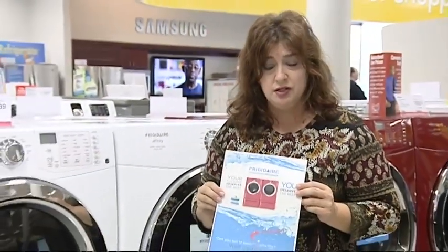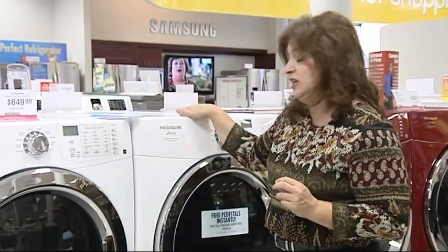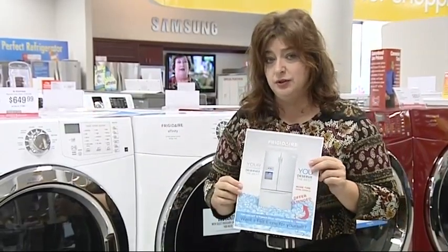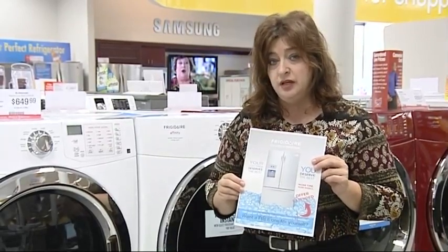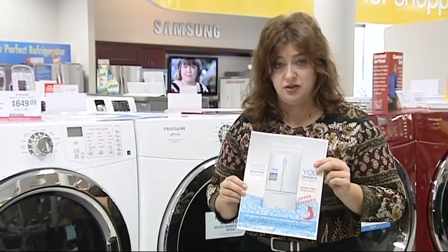We have extended the ownership program — if you sell 12 pairs, you can actually win a pair of the steam laundry set. Congratulations to Jerry Herman at store 47, who's already ordered his set and should receive it later this week. The other program that has been extended is sell 12 of the French door refrigerators and you can win a French door refrigerator. Both of these programs will now run through November 30th, so you have another month to win.